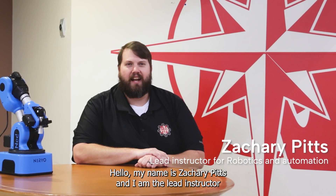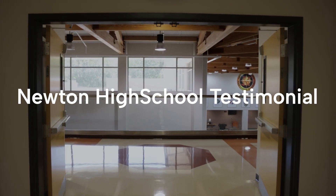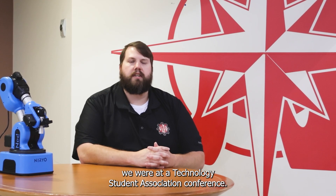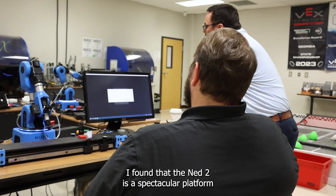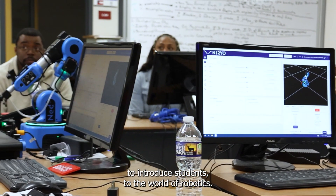Hello, my name is Zachary Pence and I am the lead instructor for Robotics and Automation at Newton College and Career Academy. We discovered NED at a Technology Student Association conference. I found that the NED2 is a spectacular platform to introduce students to the world of robotics.